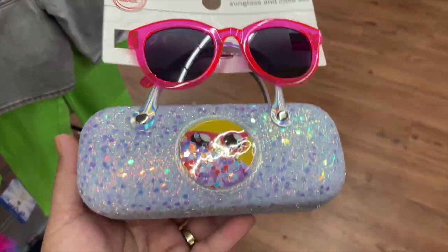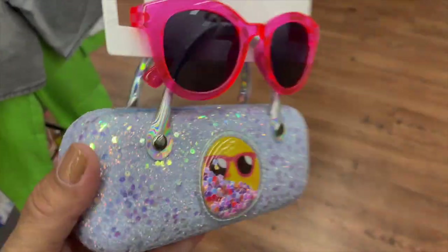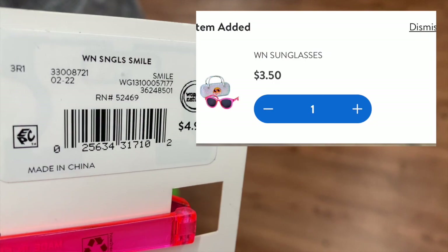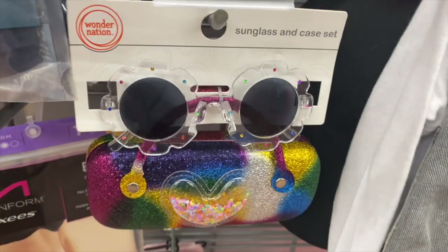These are so cute — it's like the sunglasses and they've got a little case, and these are marked down to $3.50. I'll leave one on the side for you guys to see. They have a few different styles and they are really really cute.